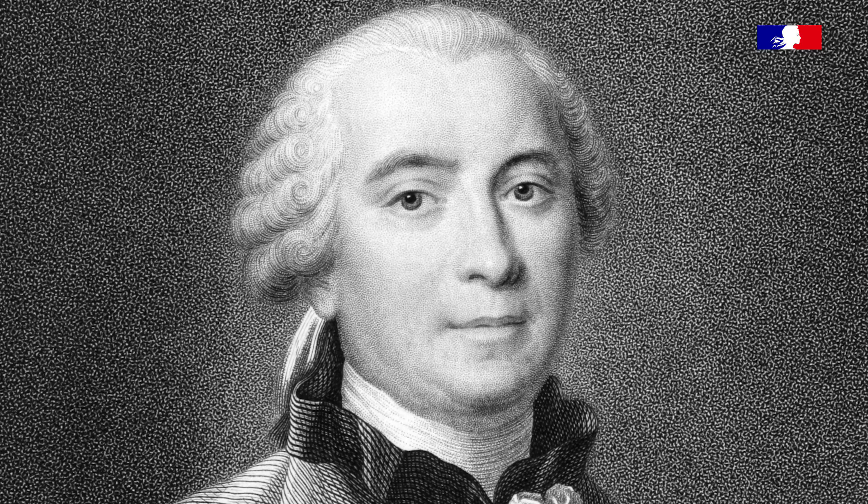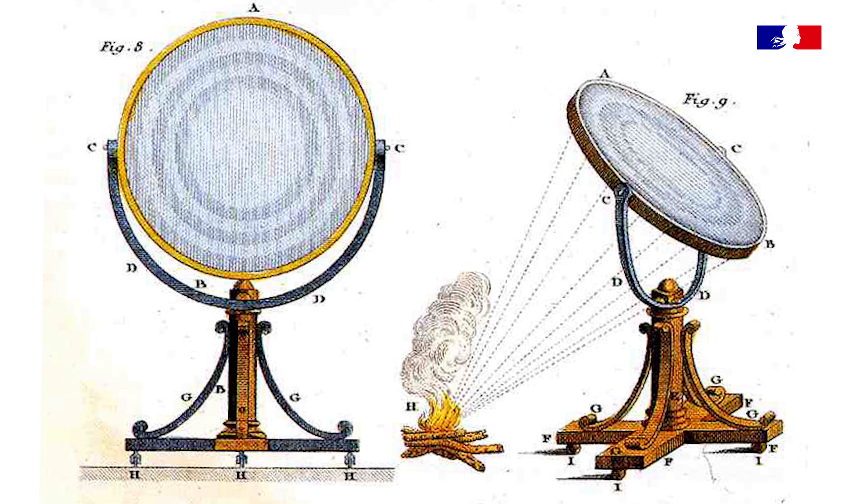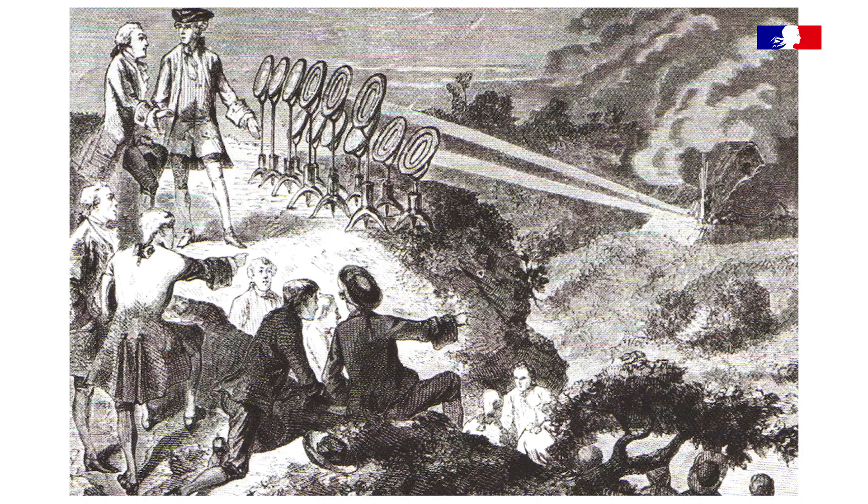Le comte de Buffon, le premier, a commencé à travailler sur la focalisation de la lumière, en utilisant de grandes lentilles — des loupes — pour focaliser les rayons de soleil et obtenir de hautes températures. Il pouvait ainsi fondre de l'or, de l'argent, du plomb dans des creusets avec l'aide du soleil, et tout le monde était émerveillé par la chose.